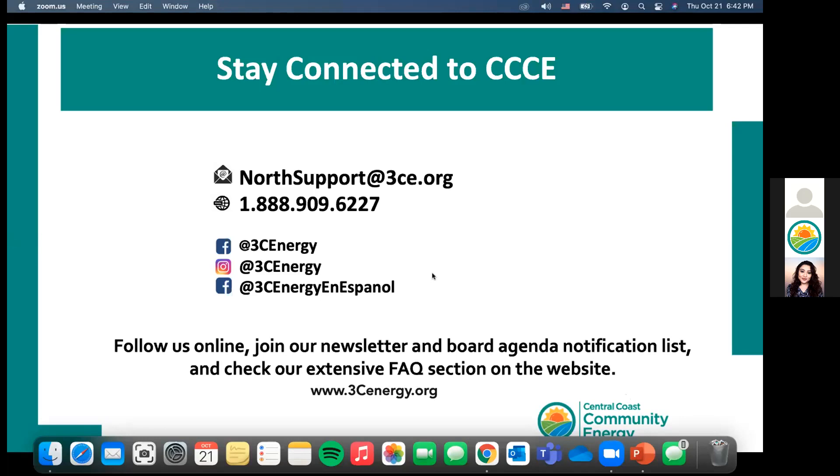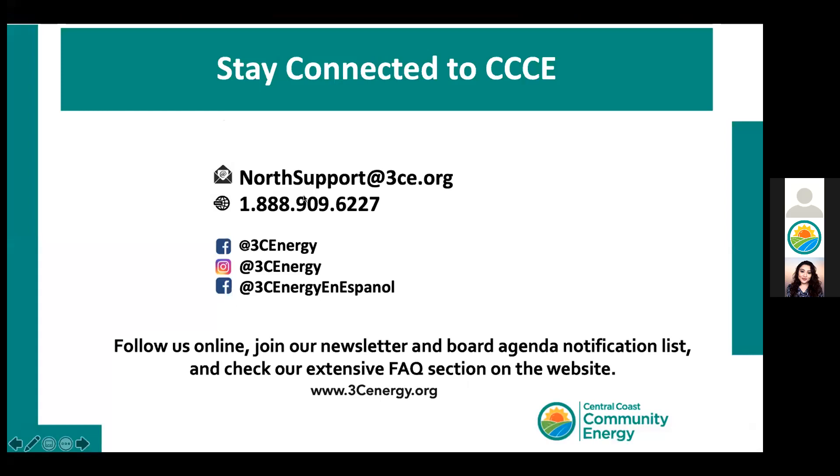I am also sharing my screen right now to demonstrate how to save your chat. Like Jerry mentioned, you just go to the three dots and click 'save chat,' and you'll have access to all of the links that Jerry posted tonight. Thank you for joining us tonight. Feel free to email our call center — our phone number is on screen — and stay up to date by following us on social media at 3C Energy, on Facebook, Instagram, and Twitter. For more information, visit our website. This presentation will be available in our YouTube channel at Central Coast Community Energy.